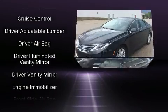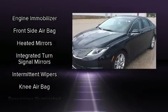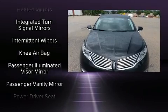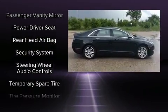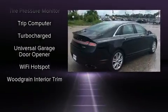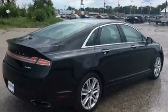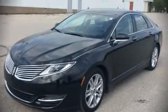Lincoln ensures the safety and security of its passengers with equipment such as head curtain airbags, front side-impact airbags, traction control, brake assist, ignition disabling, and four-wheel disc brakes with ABS. This car was designed with safety in mind, allowing you to drive with even greater assurance. Please don't hesitate to give us a call.